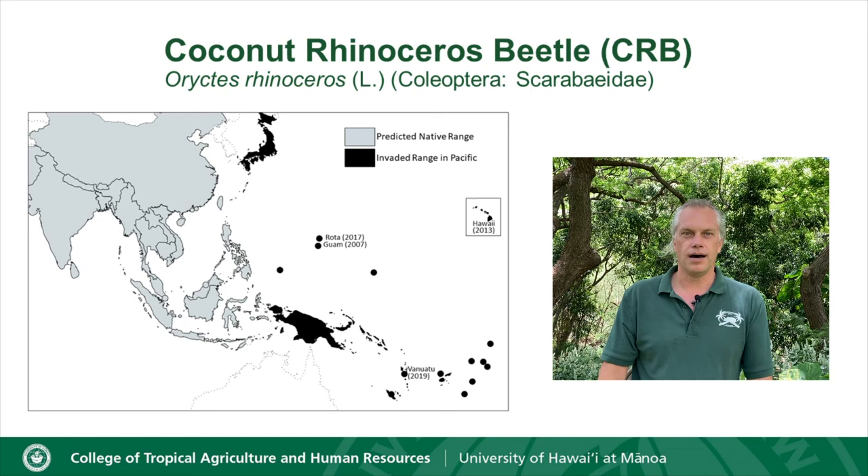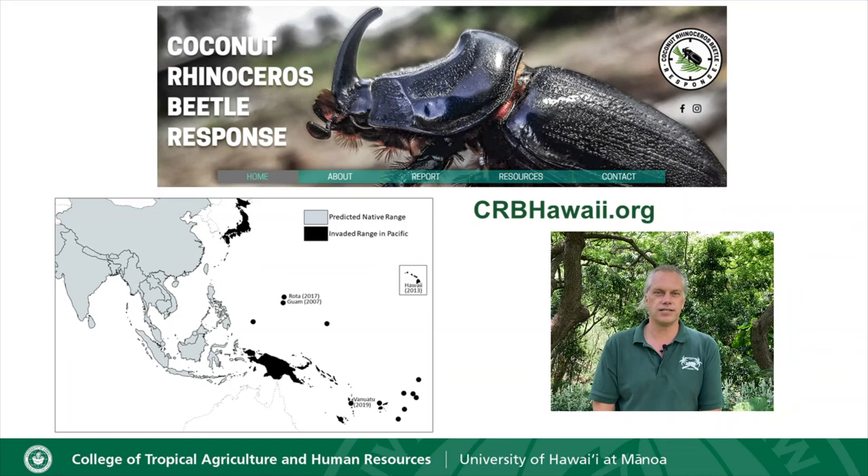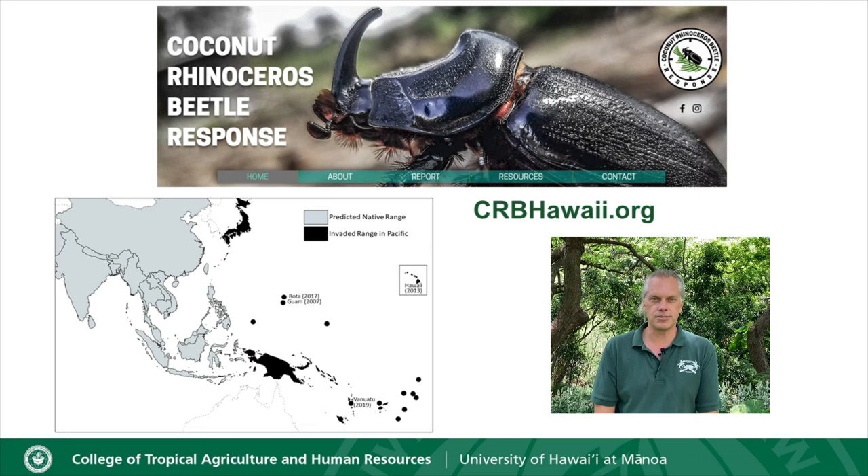CRB has a native range in Asia and started to move into the Pacific in the 1940s. Most concerning was when it moved into Guam in 2007 and then Hawaii in 2013. This resulted in the establishment of the coconut rhinoceros beetle response program, which I'm the principal investigator for. A lot of great information is available on the CRB website at crbhawaii.org.